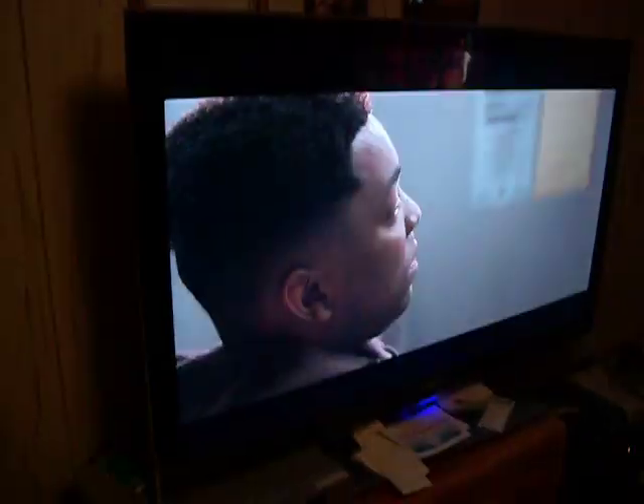What's up YouTube? Just another video. I wanted to show you a new TV that I got. This right here — it's huge.